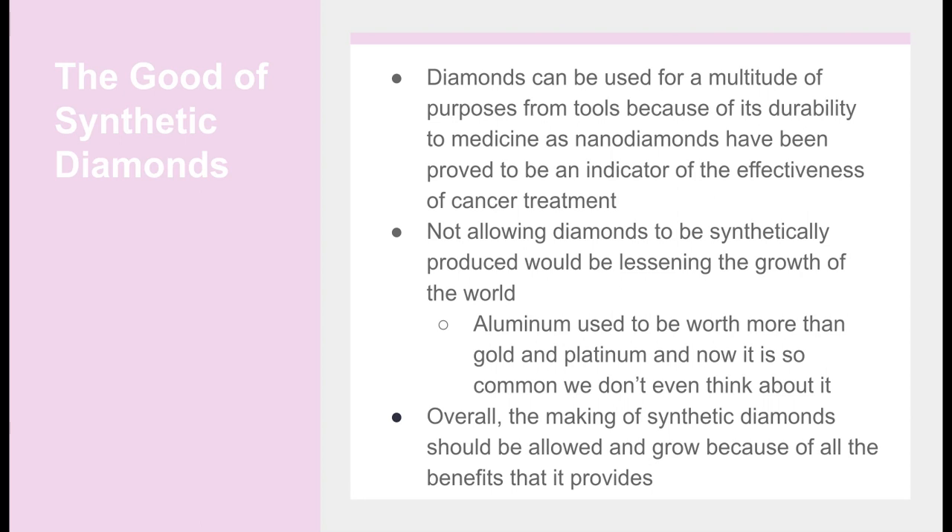For example, aluminum used to be worth more than gold and platinum, but now it's so common that we don't even think about it. Overall, the making of synthetic diamonds should be allowed and grow because of all the benefits that it provides.